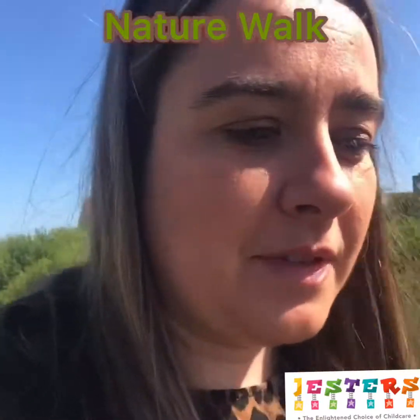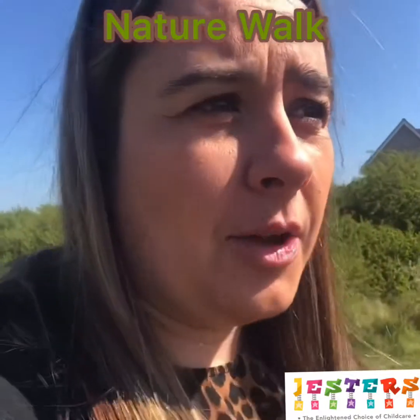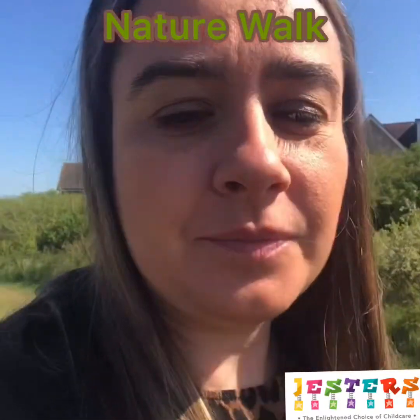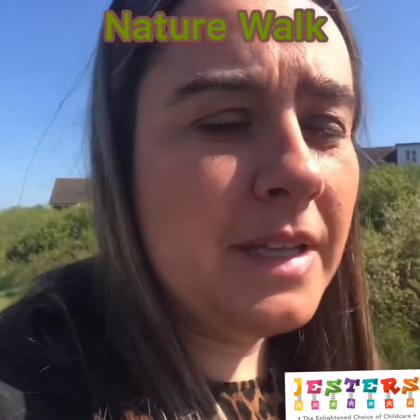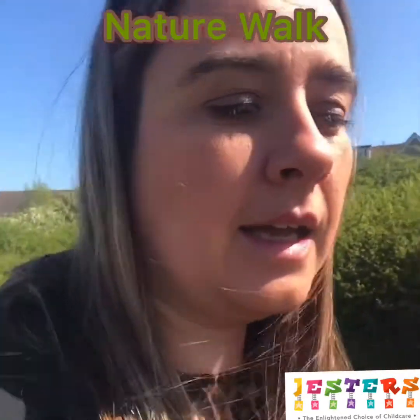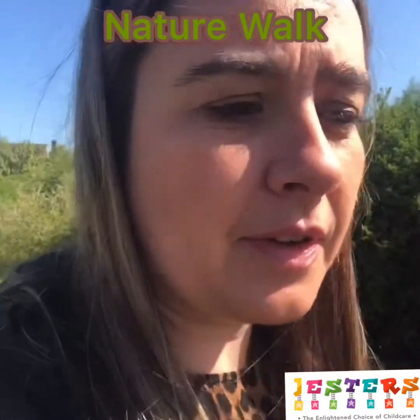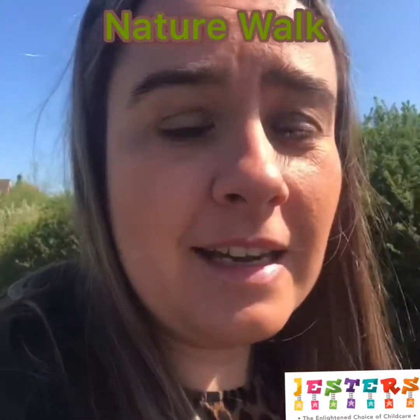So now comes the river, and this is where we look at whether there are different types of wildlife compared to the nature reserve. What birds do we have at the river compared to what we saw more in the trees? Do we see more butterflies here or more in the nature reserve? Let's find out.